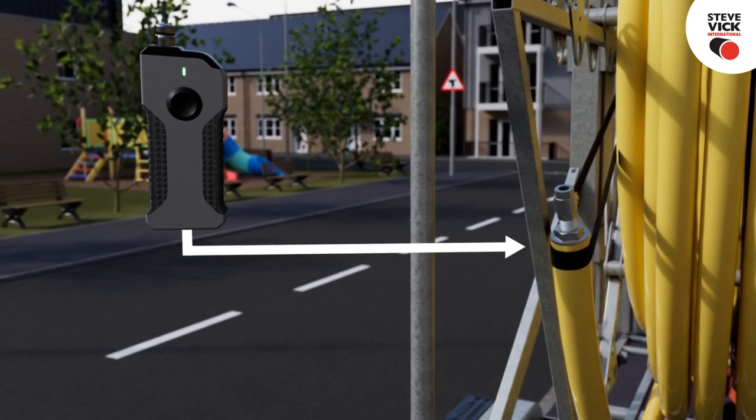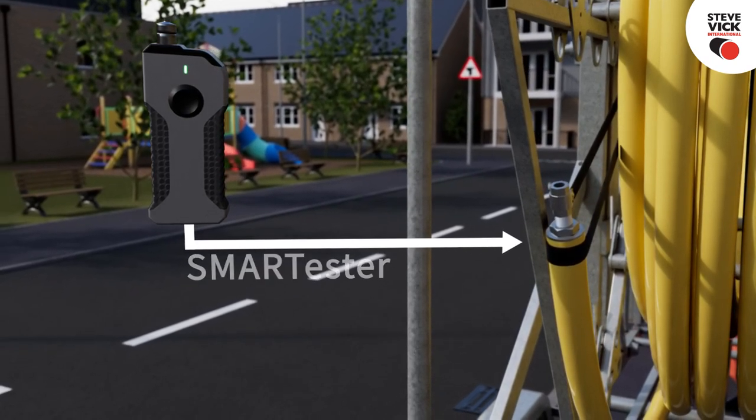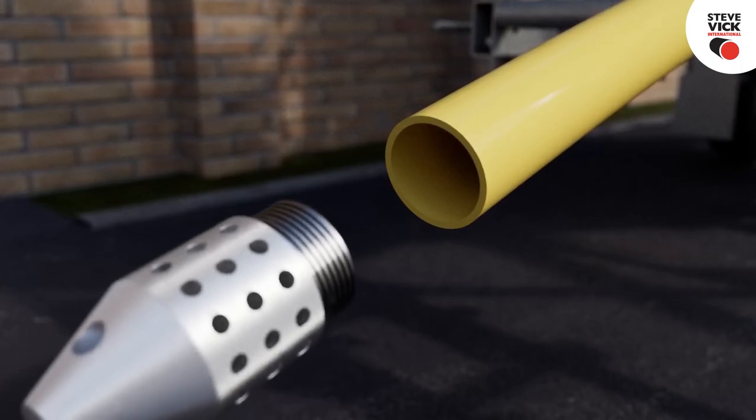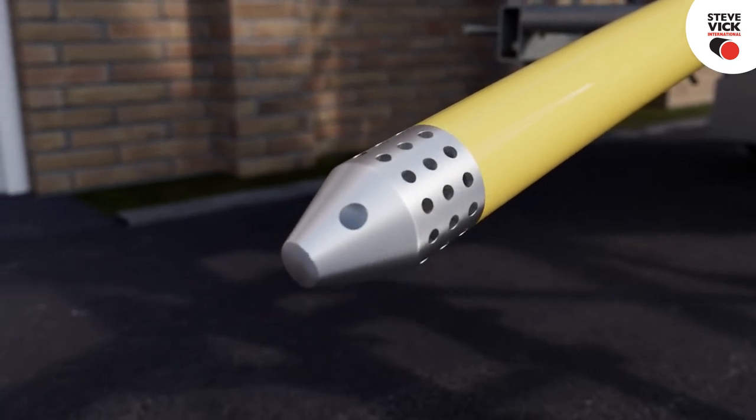Prior to insertion, the coil is pressure tested to ensure there are no leaks. This can be achieved by fitting test ends and capturing pressure data with the smart tester. After the air has been safely released from the coil, the live head is attached to the leading end, ready for insertion.